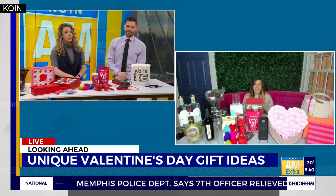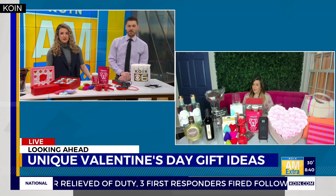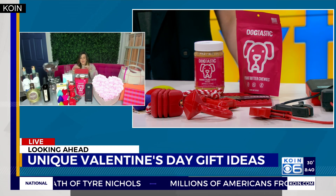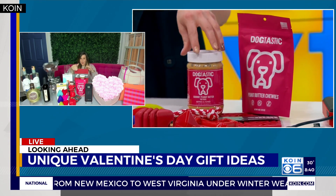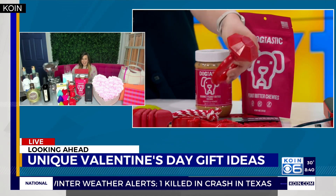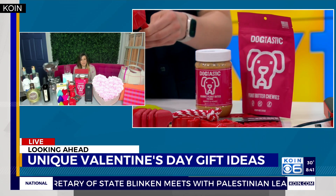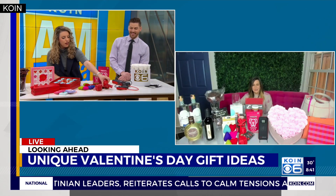We can't forget our fur babies — they need Valentine's fun too. Sometimes this can be for the love of your life if they are your pet. Soda Pup has dog-tastic lick mats with peanut butter, really fun treats, and gourmet dog peanut butter. If you're proposing, you could totally have your dog carry that to your significant other with a little engagement ring — kind of a fun little twist.